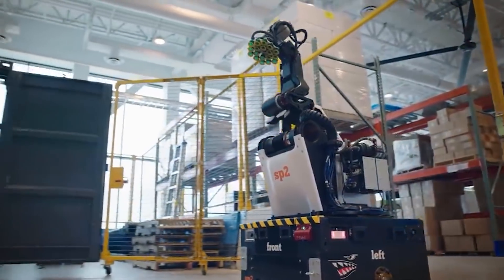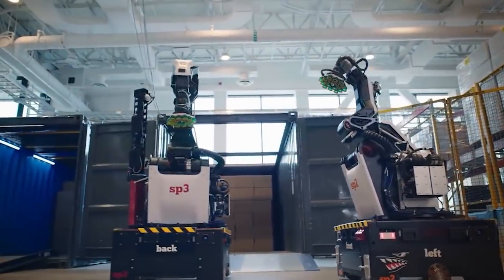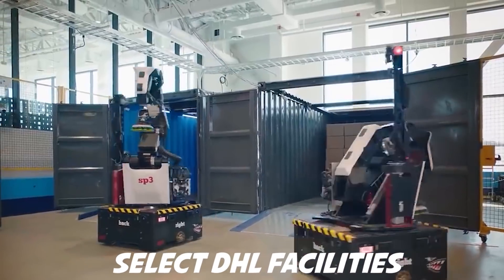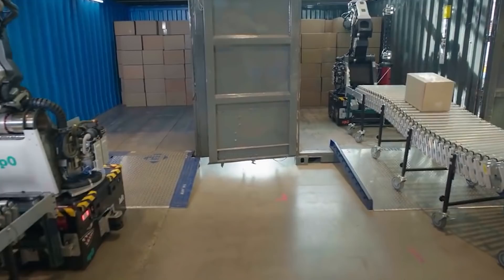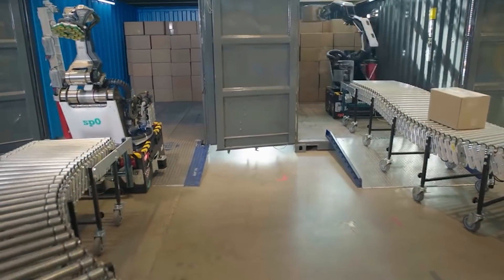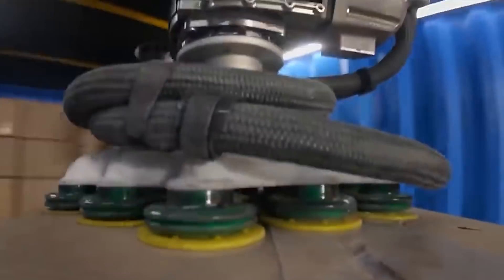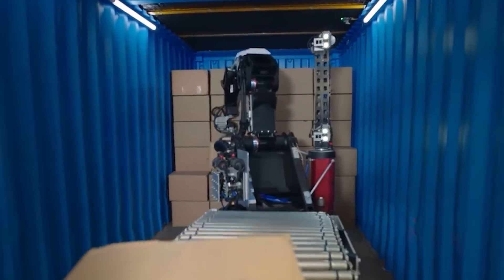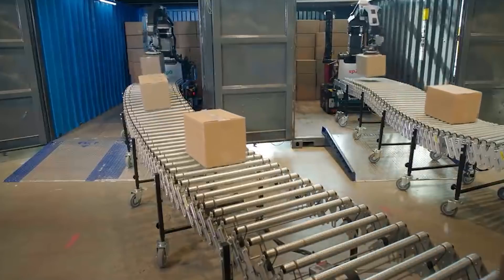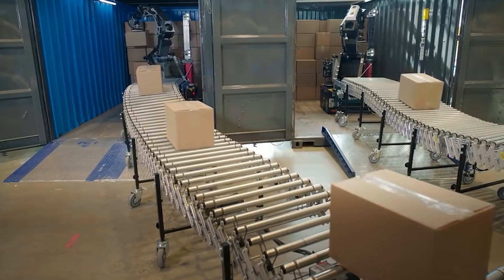The robot will be tasked with several box-moving tasks inside DHL warehouses. The first will be truck unloading at select DHL facilities. At DHL Supply Chain, we are committed to continuous innovation and digital transformation to optimize the end-to-end supply chain. Investing in warehouse automation plays an important role in increasing operational efficiency and improving service for our customers, said Sally Miller, CIO, DHL Supply Chain, North America. We're excited to partner with Boston Dynamics to deploy its best-in-class robotics in our warehouses.